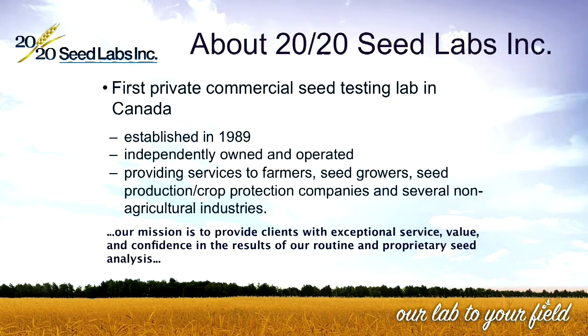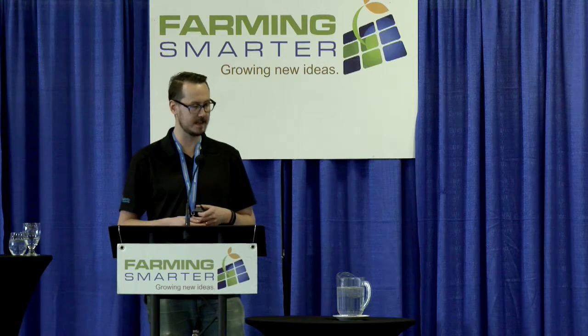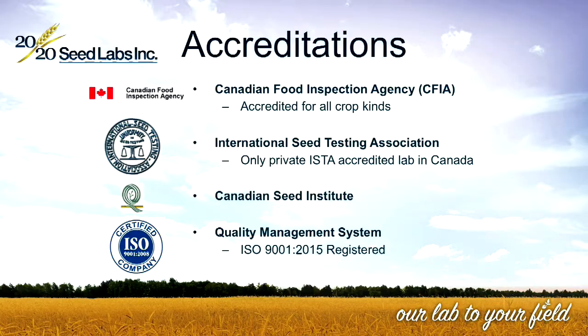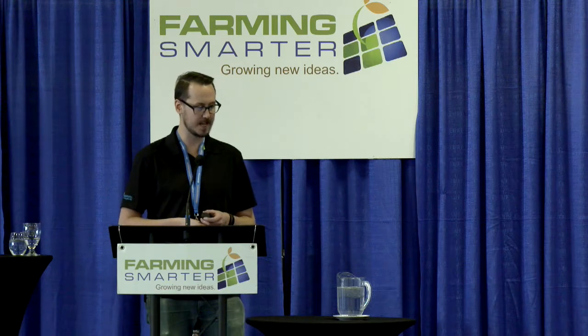I'll get started by talking a little bit about 2020 Seed Labs for those of you that don't know about us. We were the first commercial seed testing lab in Canada, established in 1989, and we're still independently owned and operated. We provide services to farmers, seed growers, seed production, crop protection companies, and even some non-agricultural industries. We have accreditation from the Canadian Food Inspection Agency for all crop kinds, and we are the only private International Seed Testing Association accredited lab in Canada. We have regular audits from the Canadian Seed Institute and our QMS system is ISO 9001.